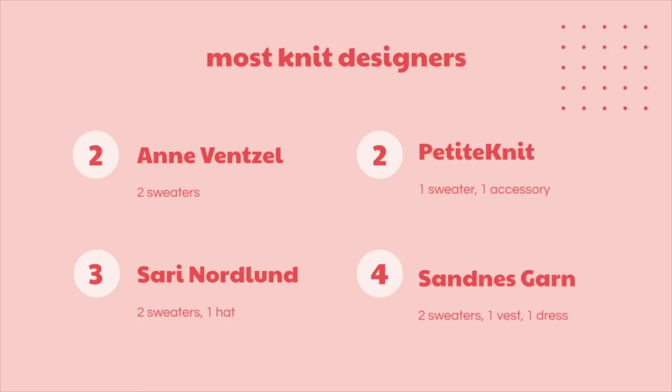I wanted to touch on my most knit designers. I knit two patterns from Ann Vensel — both sweaters. I knit two patterns from Petite Knit — one sweater and one accessory. I knit three patterns from Sari Nordlund — two sweaters and one accessory. And I knit four patterns from Sandiskarn — a dress, a vest, and two sweaters. That's a quick look at my year in numbers.